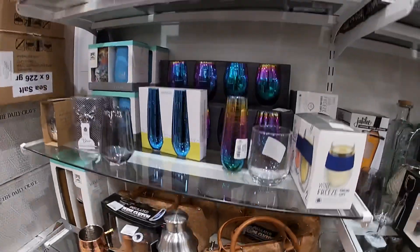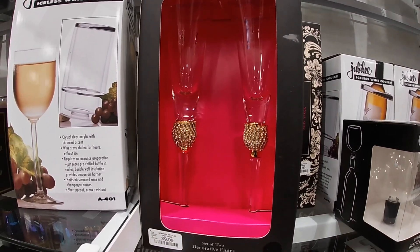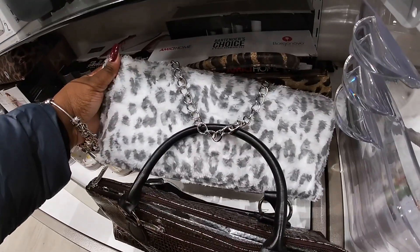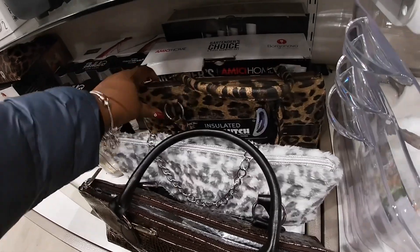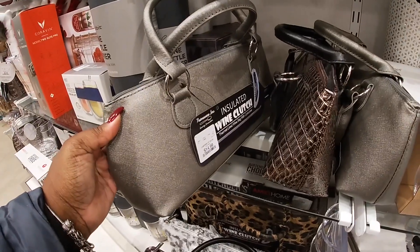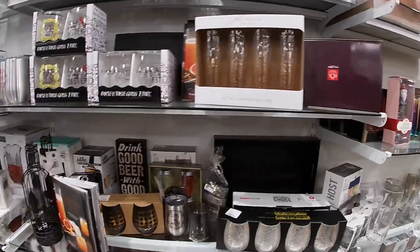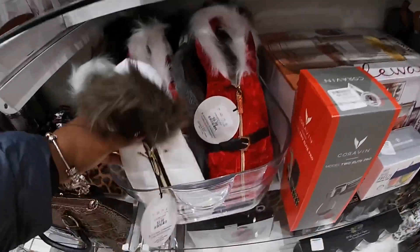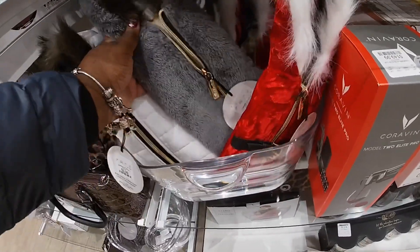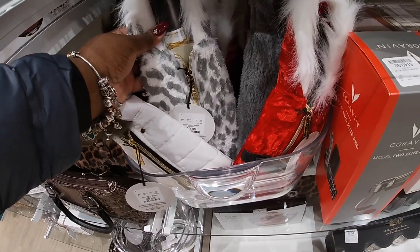This one is $14.99. I walked over here because I saw these pretty glasses. And more insulated wine bags — they have it in this soft print. I also see it in a silver. Pretty glasses! Oh, they have more of the puffer wine bottle holders — bird leopard, $10.